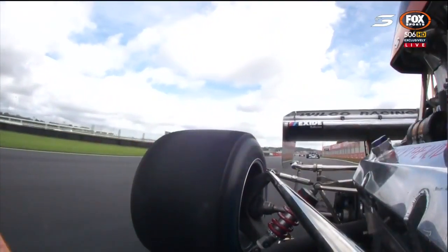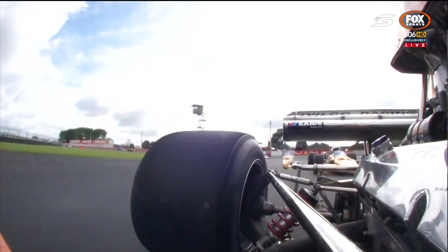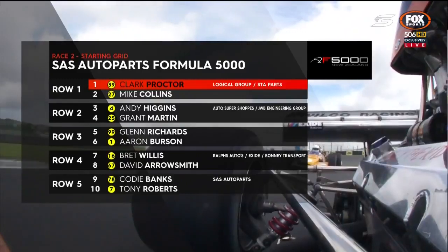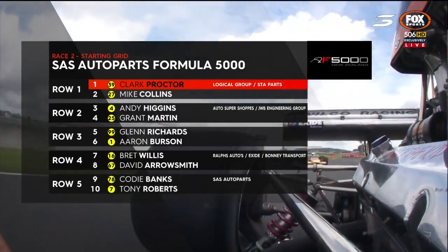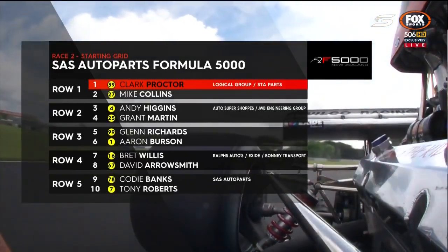Talk about going fast — we're going back in time, but you're looking at some genuine history out on the circuit now. The SAS Auto Parts F5000s are out on the circuit. You've been chomping at the bit to see these cars all weekend. You're going to have a steer on the cars later on today. A whole list of cars from the 70s that ran in that great era of New Zealand motorsport are in the field.